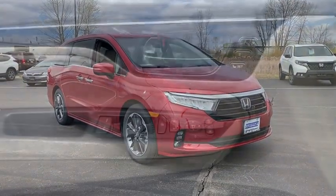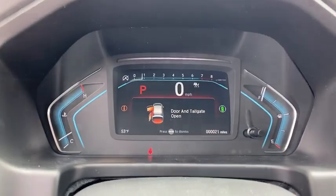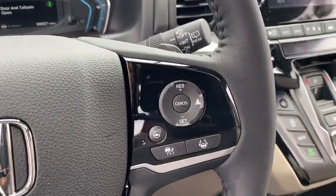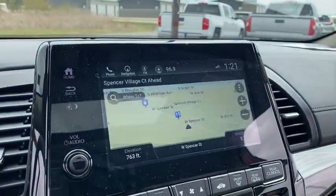Inside you'll find navigation system, backup camera, heated steering wheel, keyless entry, adaptive cruise control, rear air conditioning, HD radio, satellite radio, auxiliary audio input. Your new ride is just a phone call away.